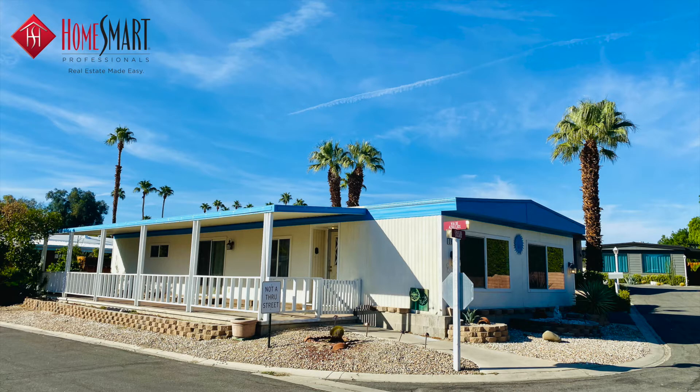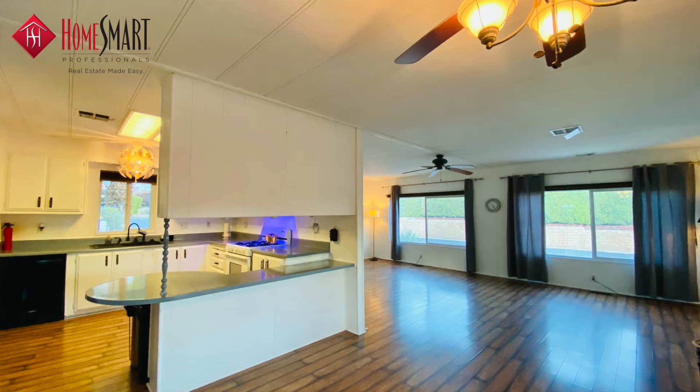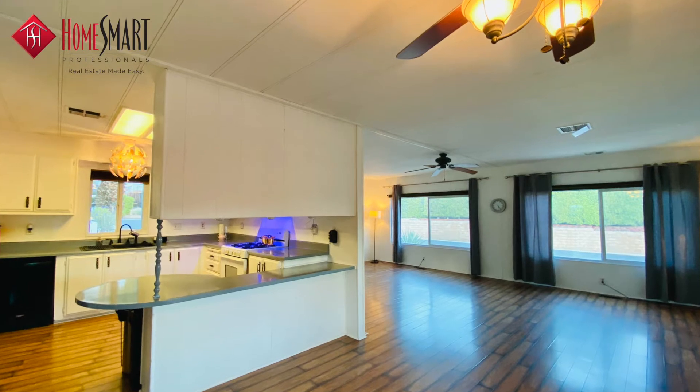Step through the south-facing front door from the 60-foot covered veranda to find an expansive living room and dining area.